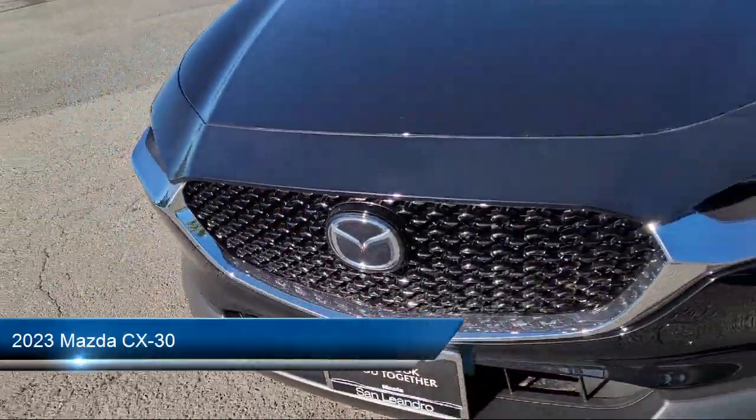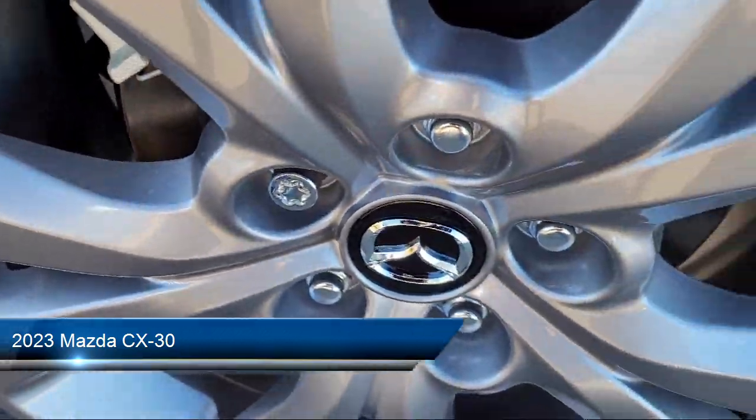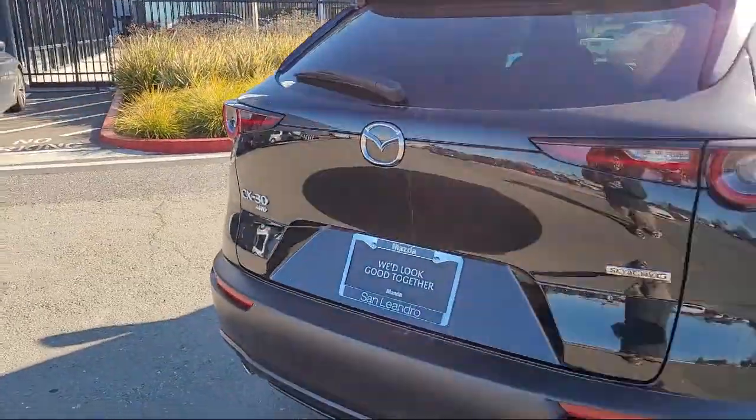It comes equipped with roof rack, keyless entry, Sirius XM satellite radio, heated front seats, outside temperature display, auto high beam headlamp control, and rain sensitive windshield wipers.